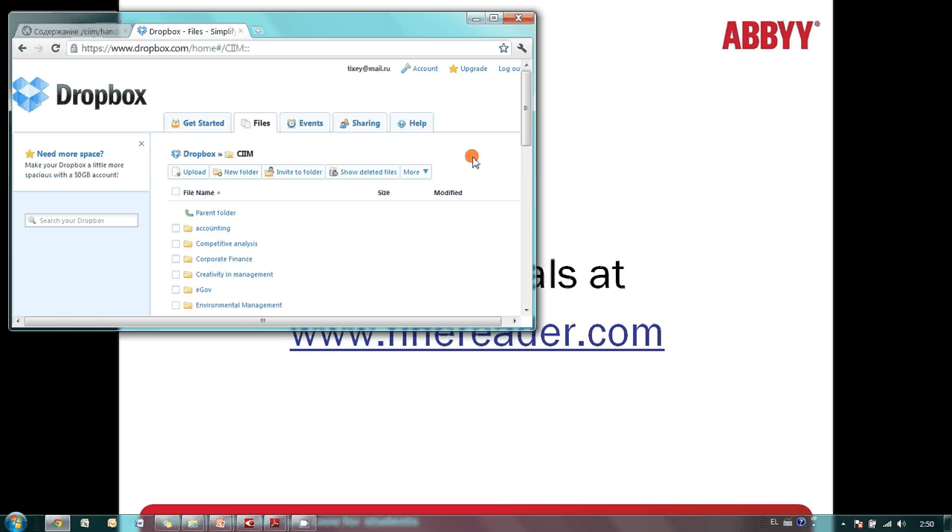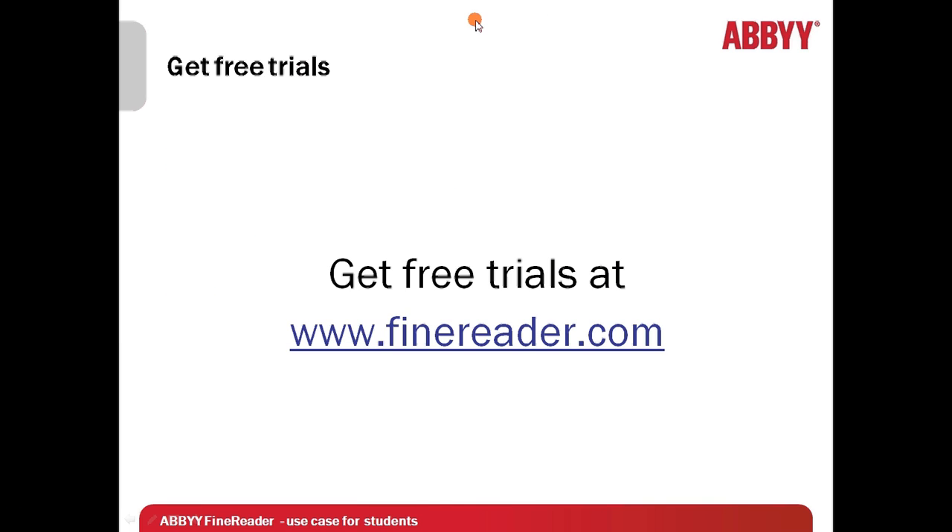So this is how it works. I believe that you won't have any problems converting useless paper documents into valuable and accessible information. Thank you very much for your attention. And don't forget that you may get a free trial of ABBYY FineReader at www.finereader.com.